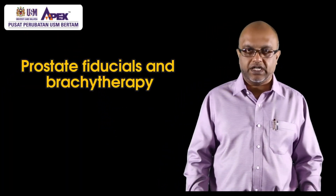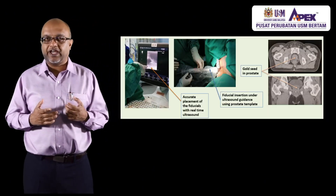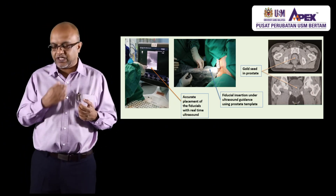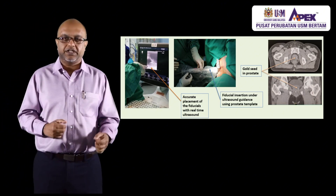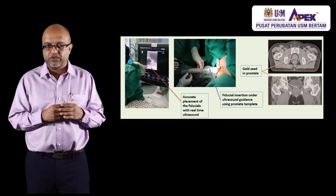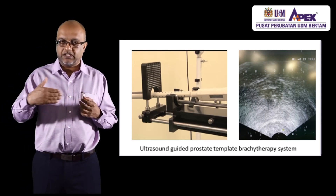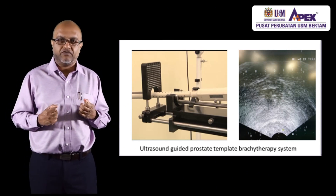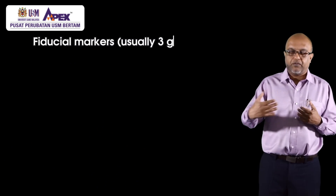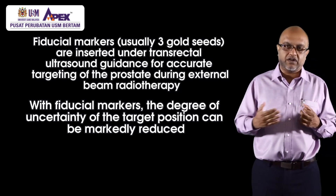Prostate brachytherapy is another form that has traditionally been used in many parts of the world. While interest is going down due to newer technologies, there is still an advantage of prostate brachytherapy especially in settings where patients already had radiotherapy and then develop an isolated recurrence in the prostate. For small tumors, we use transrectal ultrasound guidance with a prostate template to visualize the tumors and insert needles directly into the prostate. We also perform gold seed marker placement, where gold seeds are inserted into the prostate to help with targeting of radiotherapy.